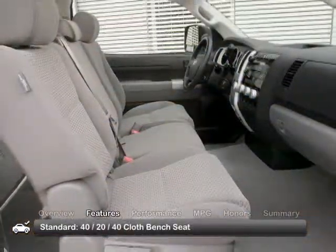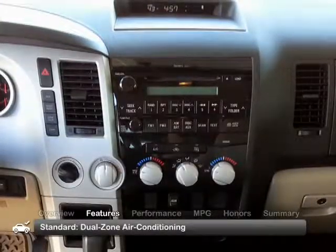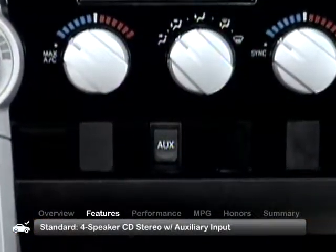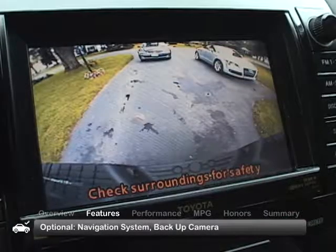The roomy cabin includes a 40-20-40 cloth bench seat, dual-zone climate control, and a four-speaker CD stereo with auxiliary audio jack. Options to look for include a navigation system and backup camera.